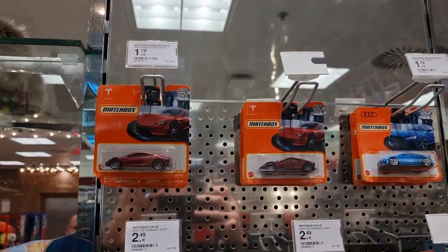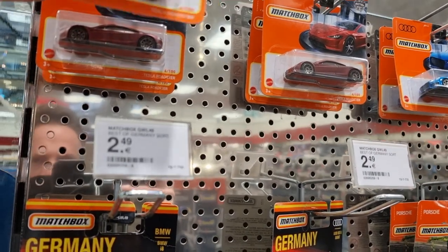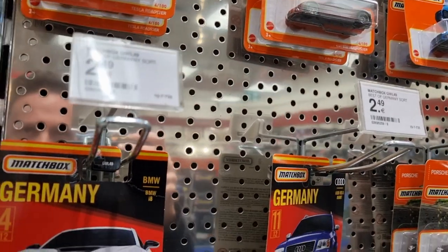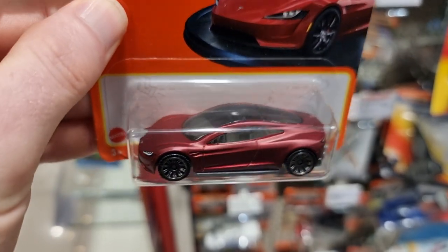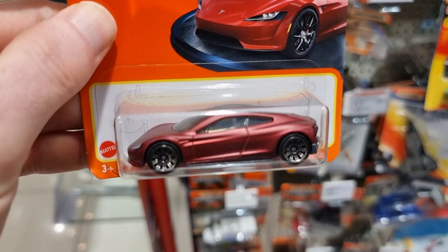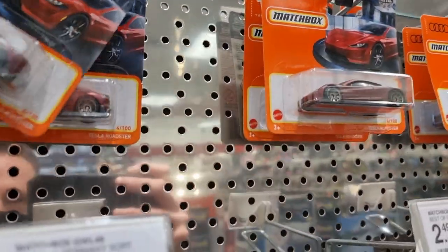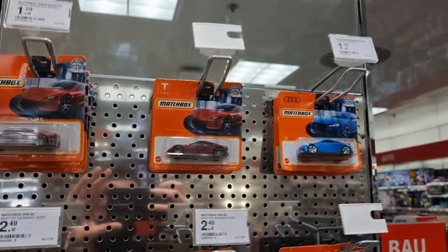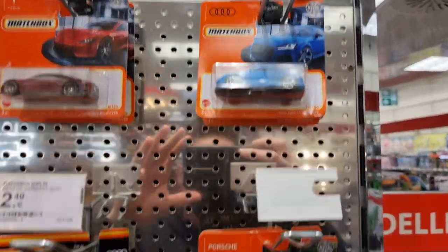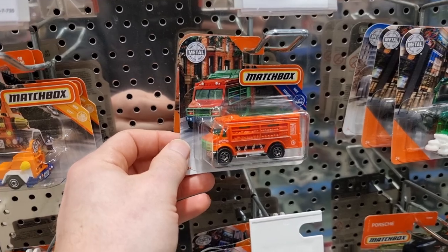Bingo! The Tesla Roadster — I did a review about the one from Time Micro and then I was saying unfortunately I haven't found the one from Maisto. I hoped I would find it in Germany — well, mission accomplished! I have a couple of them so I'm going to take two. I'll leave them hanging after I'm finished with my video.